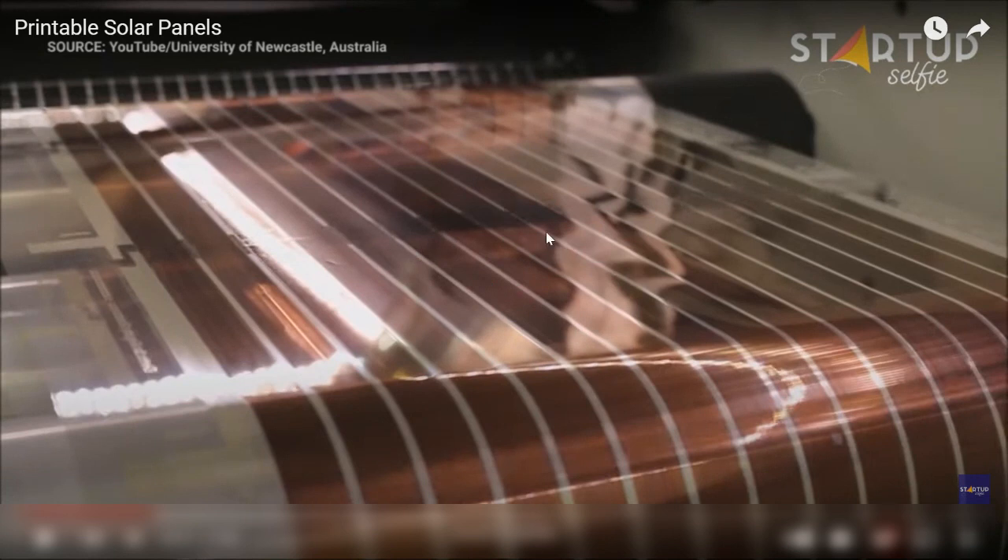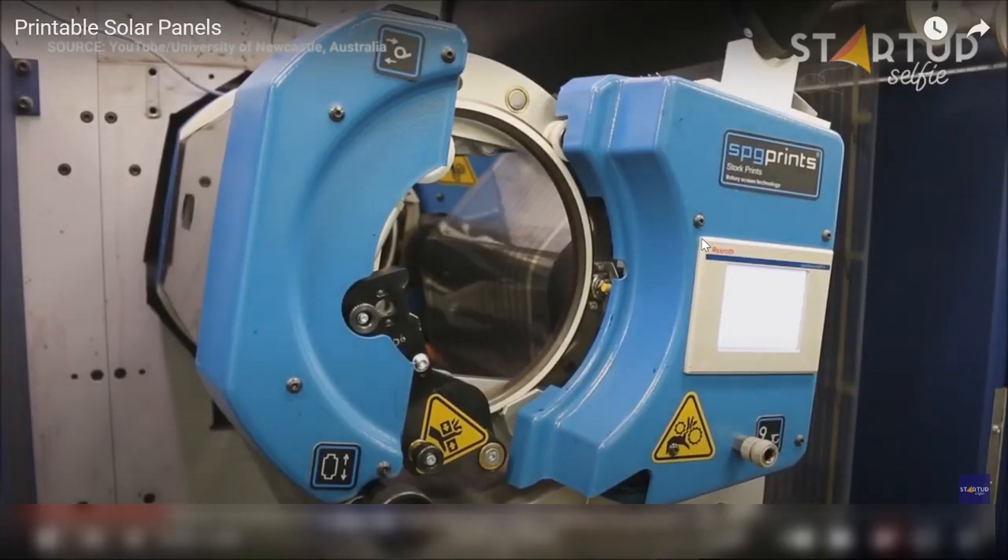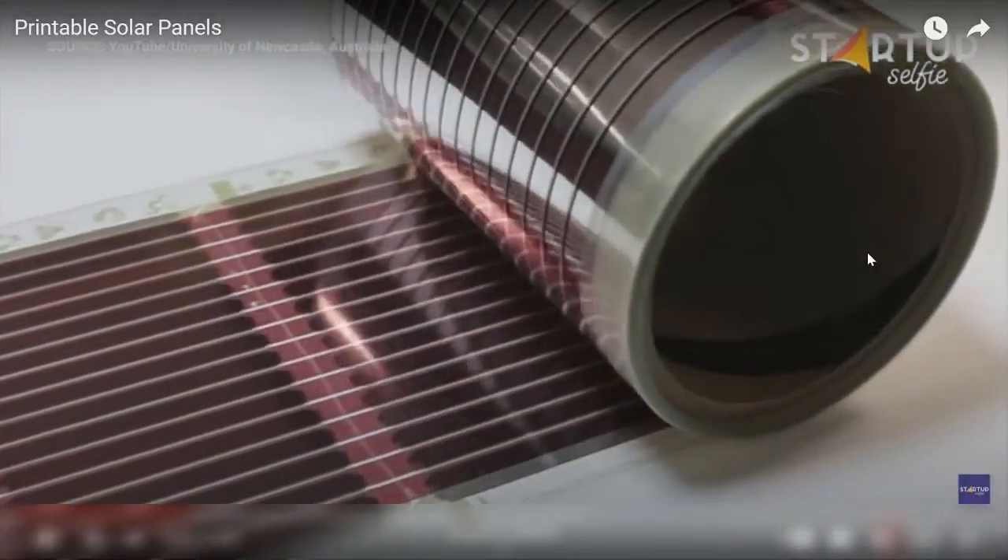I wanted to show a short video demonstrating how that roll-printing process works — these ultra-thin solar panels can be printed like newspapers.